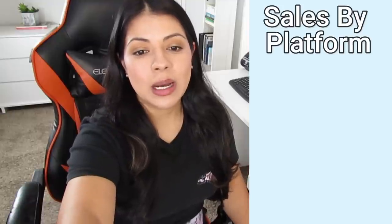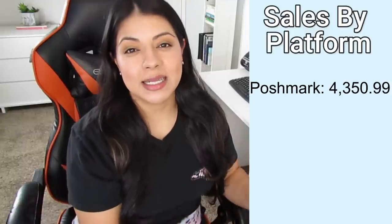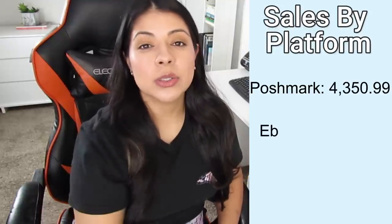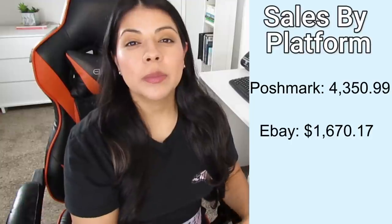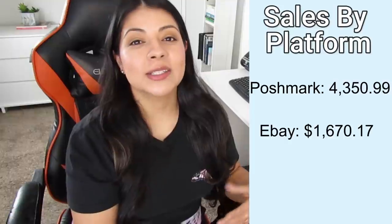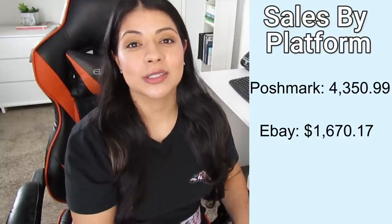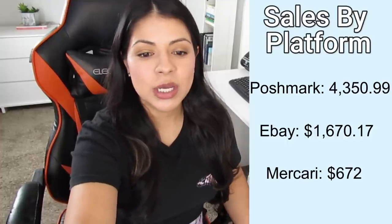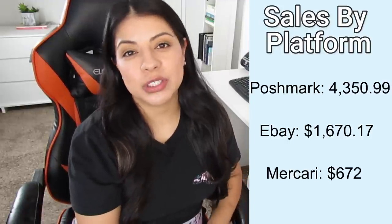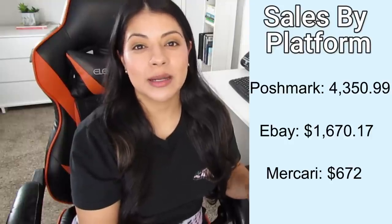Breaking the sales down by platform: Poshmark I made a total of $4,350, which was the main contributor — up about $1,300 from last month. eBay also went up, with a total of $1,670. I remember when my only goal on eBay was to hit $1,000 in a single month — now I've reached that and surpassed it, and I feel pretty confident I'll reach the next milestone of $2,000. As for Mercari, there was really no change — total sales there were $672. That's a chunk of change which is why I haven't given it up, but it is disappointing when at one point I was hitting $1,000 a month.